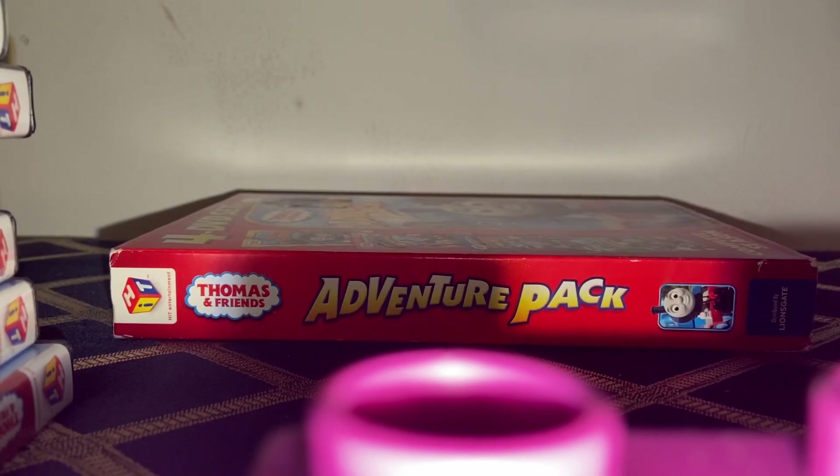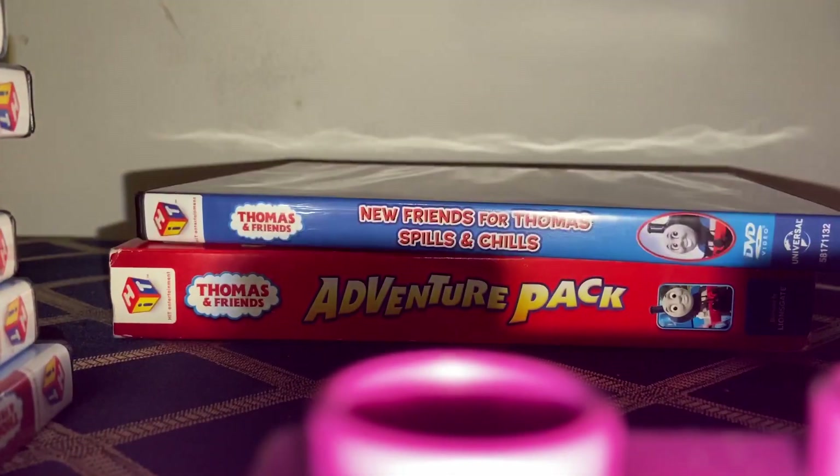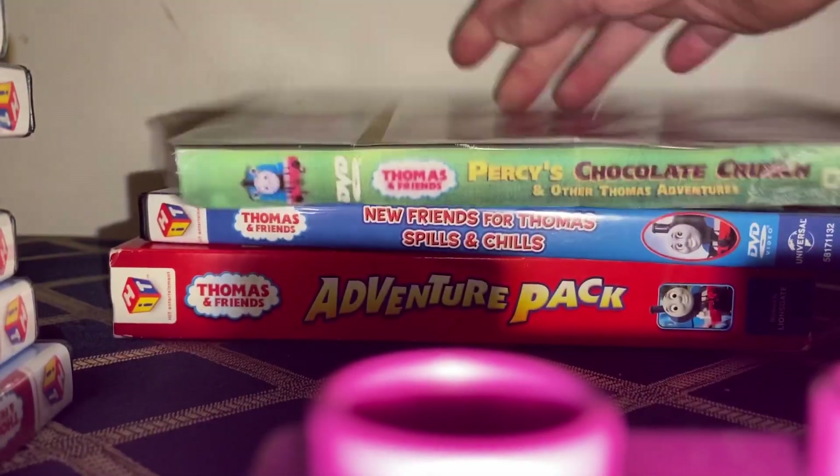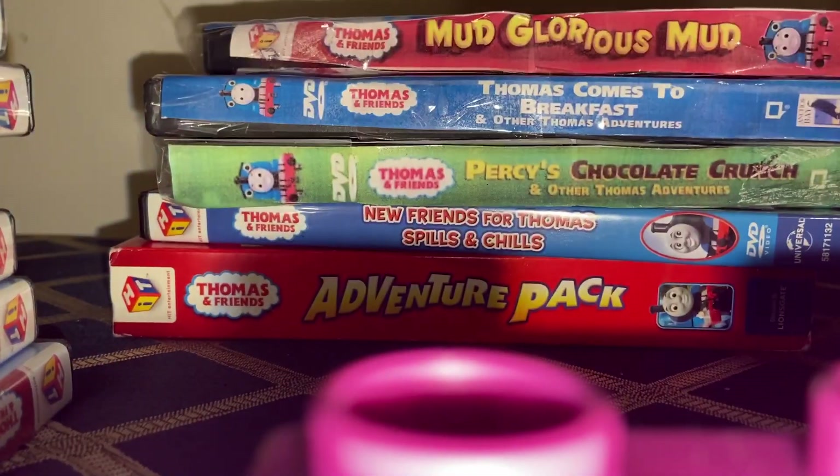I also have a double feature of New Friends for Thomas and Spills and Chills. Then I have 5 DVDs which I had as childhood copies — I lost their cases but I still have their discs, so I tried to re-cover them. Here's Percy Chocolate Crunch, Thomas Comes to Breakfast, Mud Glorious Mud, Mud Glorious Mud, Songs from the Station, and Thomas and the Treasure.